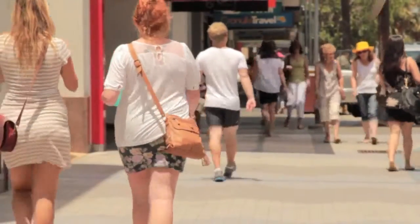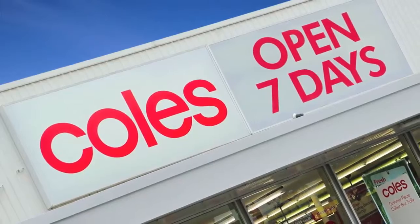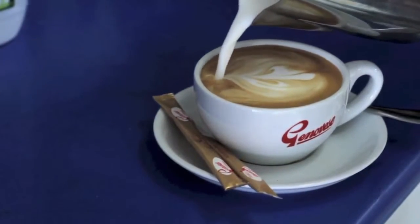Conveniently situated across the road from the shopping centre including Woolworths, Coles, Medical Centre, Post Office, Bank, Restaurants and Cafes, Community Centre and Primary School.